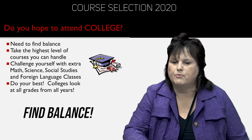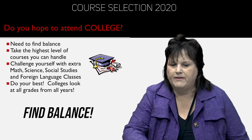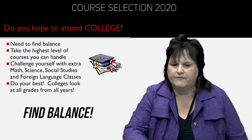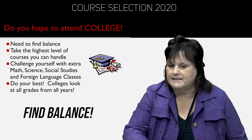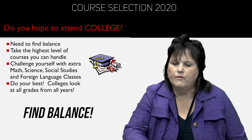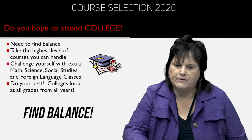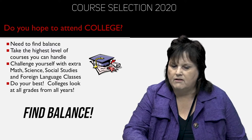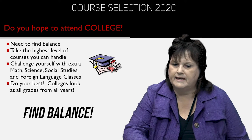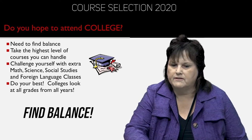If you hope to attend college, one of the most important things when you're planning your schedule is to find balance. I can't stress that enough — find balance. We want to make sure that you're not overwhelmed, not too stressed, and that you're feeling comfortable with the level of classes you're taking. That being said, you do want to take the highest level of courses you can handle without being overstressed. Over the course of your four years, challenge yourself with extra math, science, social studies, and foreign language classes. Colleges will look at all grades from all years, so do your best. You can get into college with academic level classes, but we encourage you to take the highest level you can handle as long as you can find balance.